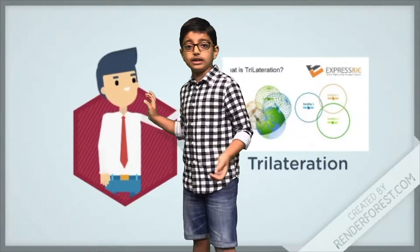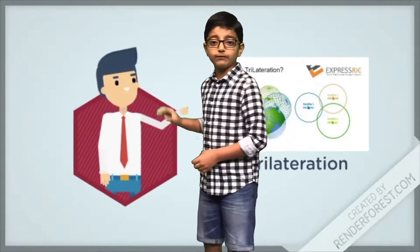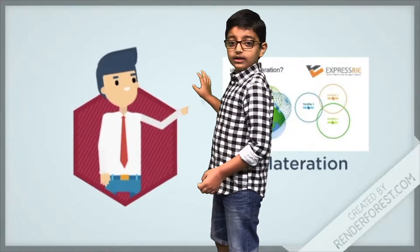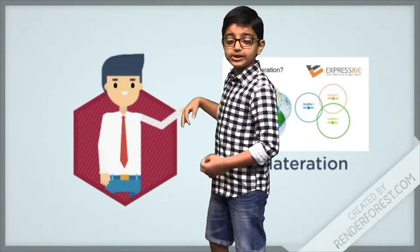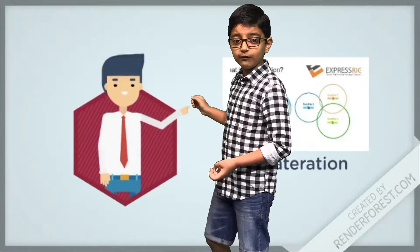Imagine you are standing somewhere on Earth with three satellites in the sky above you. If you know how far away you are from satellite one, then you know you must be located somewhere on the blue circle. If you do the same for satellites two and three, you can work out your location by seeing where the three circles intersect. Your GPS receiver does exactly this, although it uses overlapping spheres rather than circles.